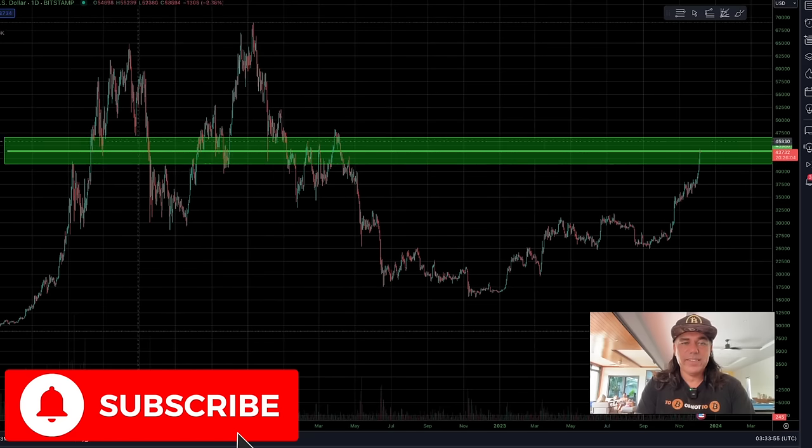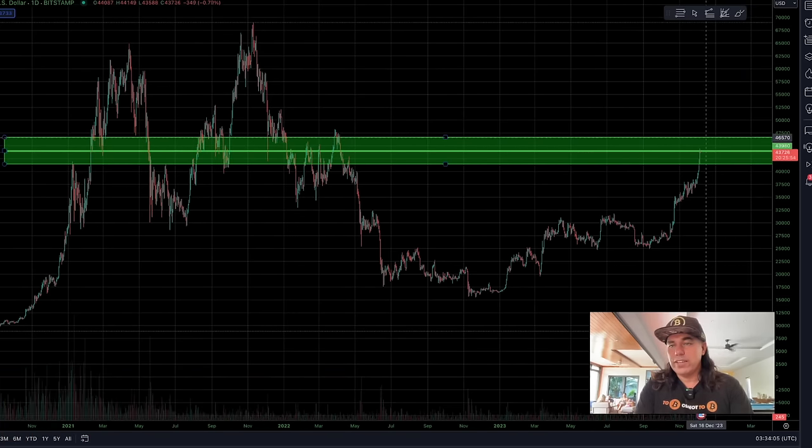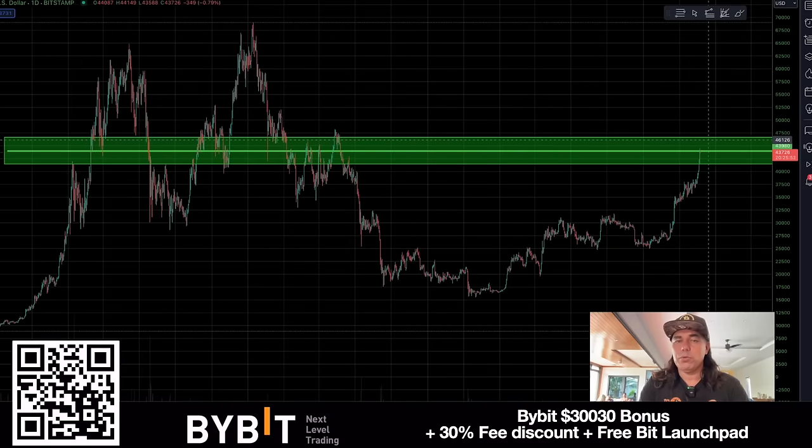There's a lot of candles hitting this area, so we need to break it. That area goes all the way up to 48k before we can enter the next big phase of the bull run. But even if we hit 48k, it could be a beautiful moment to take some short-term profits before a small pullback — and by small I'm talking about maybe 20% or so.